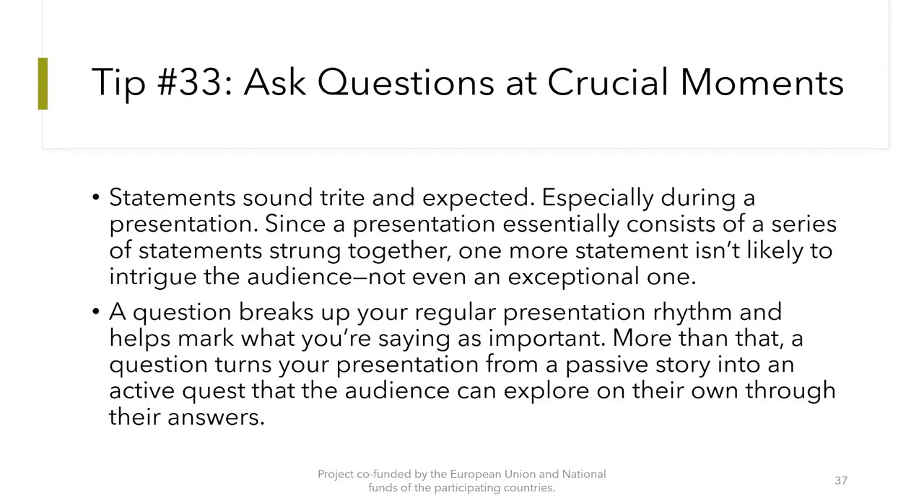Tip number 33: Ask questions at crucial moments. Statements are expected during a presentation. Since a presentation essentially consists of a series of statements strung together, one more statement isn't likely to intrigue the audience. A question breaks up your regular presentation rhythm and helps mark what you are saying as important. More than that, a question turns your presentation from a passive story into an active quest that the audience can explore through their answers.